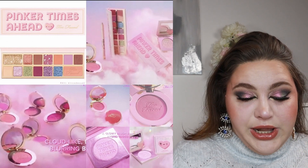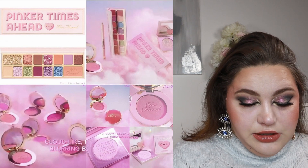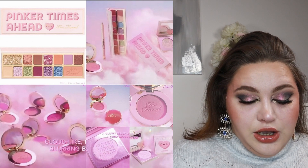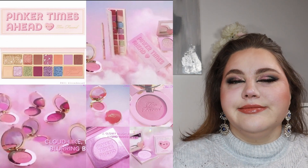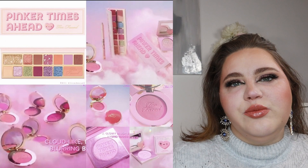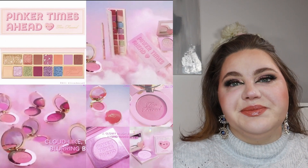There's also a highlighter — a glowy blush and highlighter hybrid with a vanilla orange ice cream scent, sure why not. The palette is available now. Yeah, this is a whole skip for me.